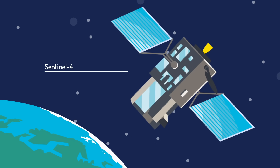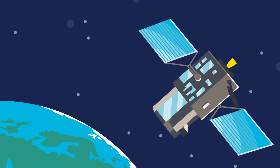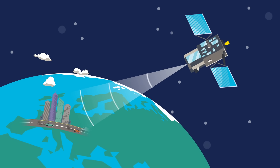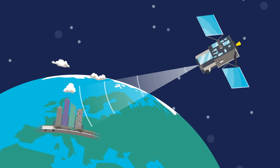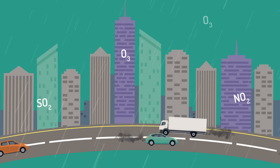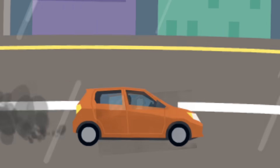High up in space is Sentinel-4. Not actually a satellite, but an instrument mission onboard EUMETSAT's Meteosat Third Generation weather satellites. Sentinel-4 will monitor the atmosphere from a geostationary orbit, meaning that it will stay over the same place on Earth, providing a constant view. From 36,000 kilometres up, Sentinel-4 will, for the first time ever, monitor air quality every hour over Europe.